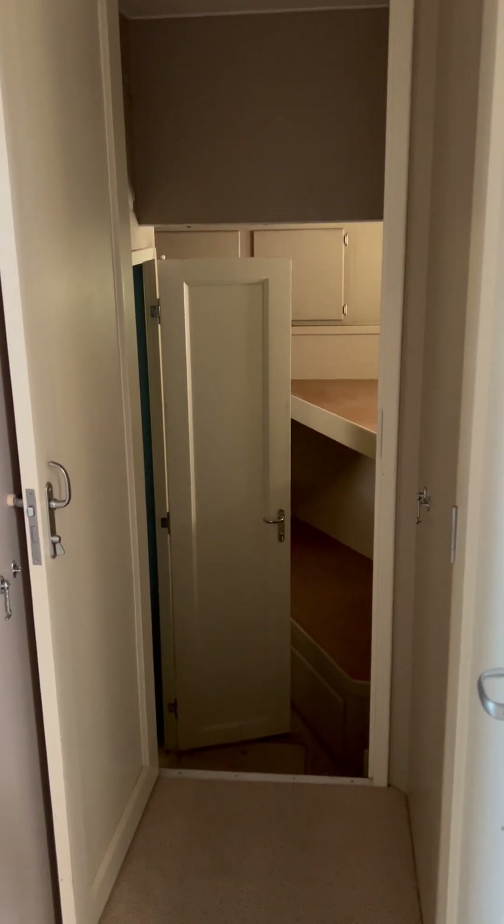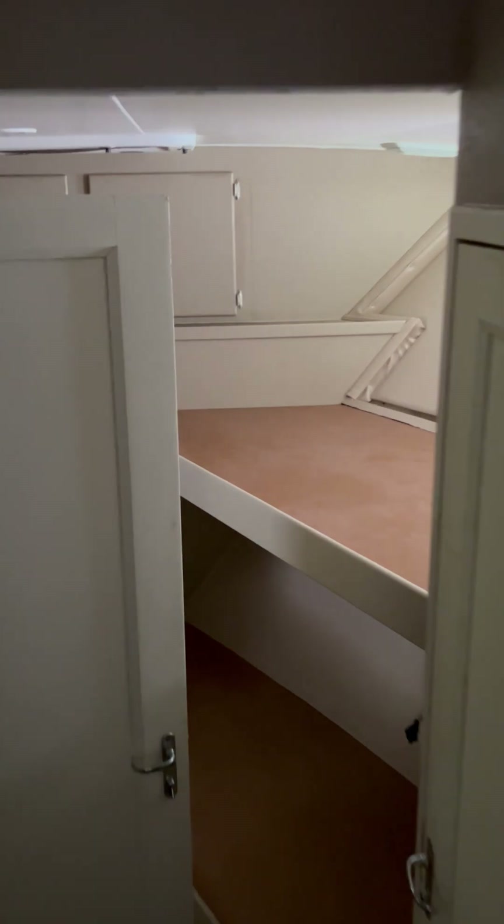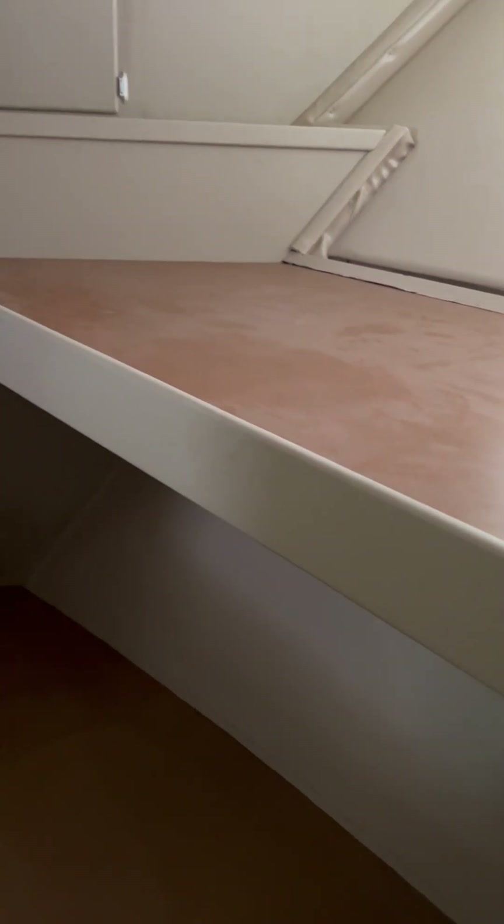Coming down the steps from the helm, we move into the forward parts of the vessel. There are three cabins here. Moving to the most forward cabin, we have a bathroom with a full shower, a step down, and two single berths. There's a very nice set of drawers and cabinetry that goes back a good ways into the corner. This is typically a crew cabin or could certainly be used as a guest cabin.